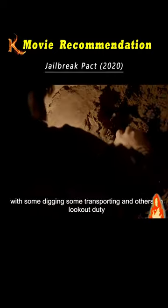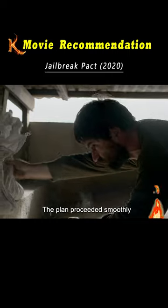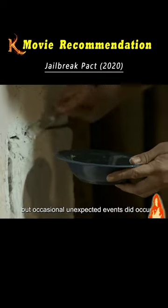This process was repeated, with some digging, some transporting, and others on lookout duty. The plan proceeded smoothly, but occasional unexpected events did occur.